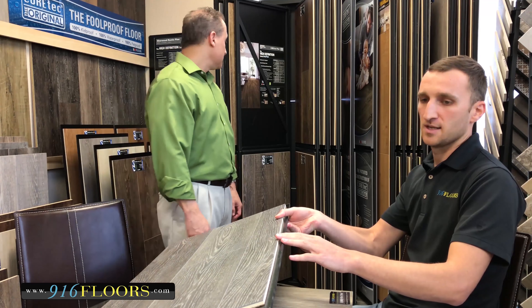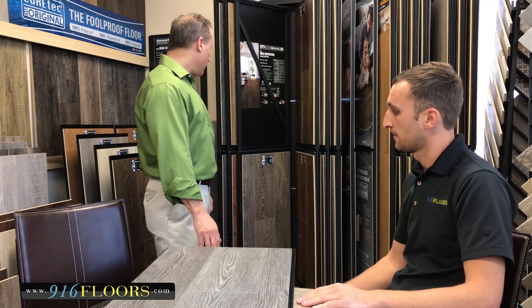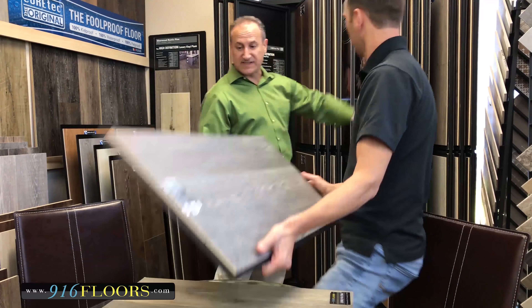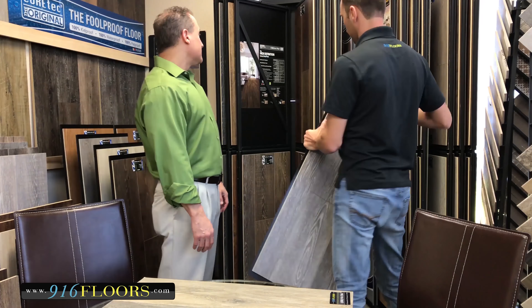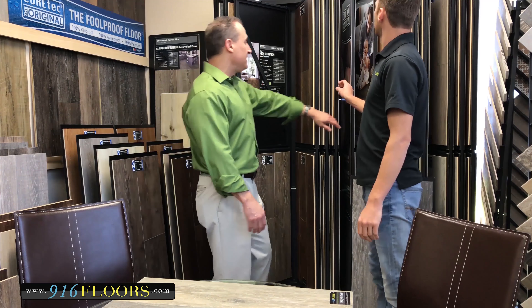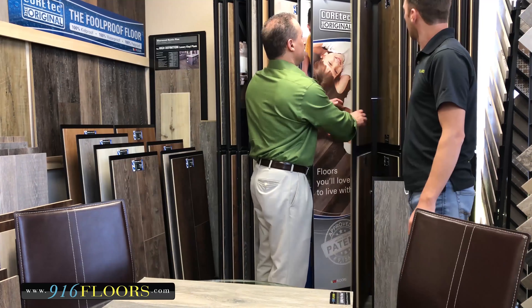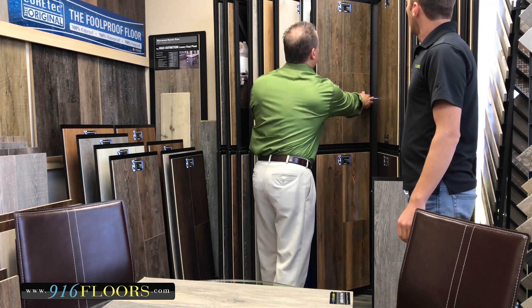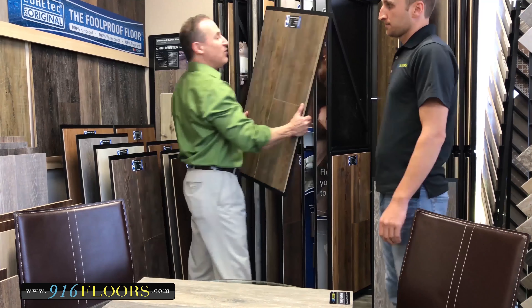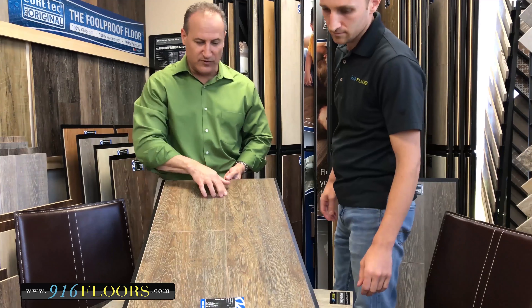Both options are the same thickness — 8.3 mil. The original 5-inch and 7-inch planks were 8 mil. A newly introduced variant is the XLE, which comes as a 9-inch wide, 6-foot plank with either a V-groove or micro bevel.